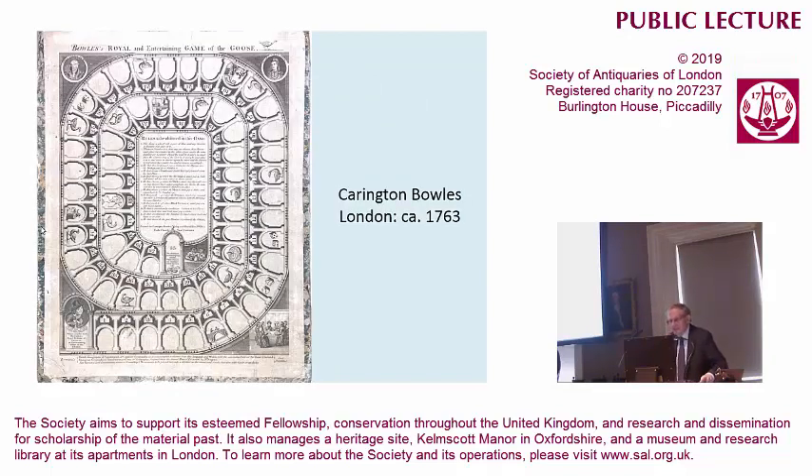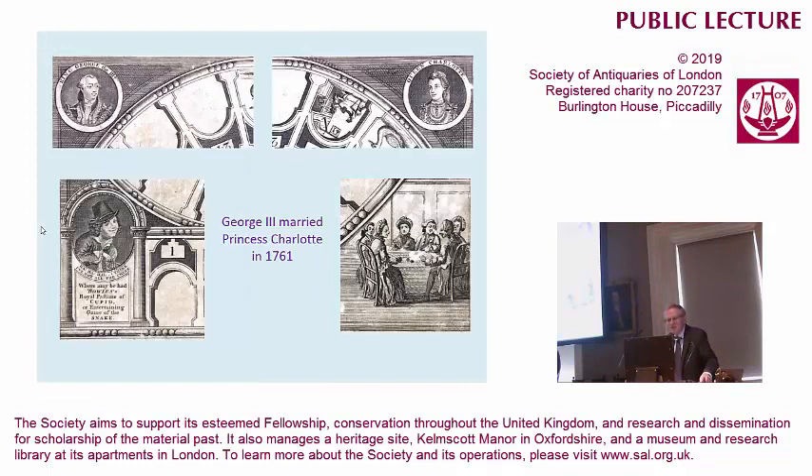The game was updated in England — not by very much. Since we're talking about Georgian England, I thought it would be worth showing, around the time of George III's marriage to his queen, Princess Charlotte, in 1761. You see the portrait of King George and Queen Charlotte at the top. But in the bottom right-hand quarter, you see the game actually being played in quite respectable, mixed company. So that does answer, to some extent, the question: who was playing these games? Not children, you'll notice — this is an adult game at this stage.